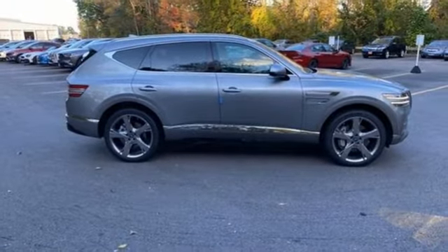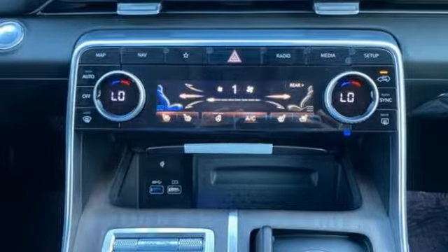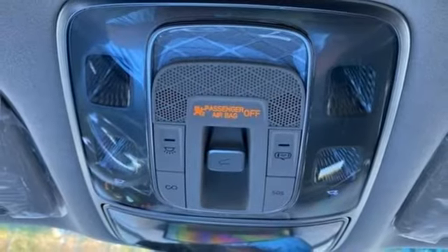Streaming audio, memory steering wheel settings, dual-zone climate control, front and rear parking sensors, and autonomous cruise control.